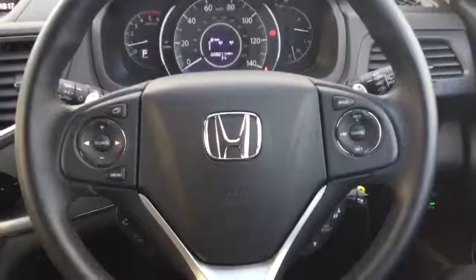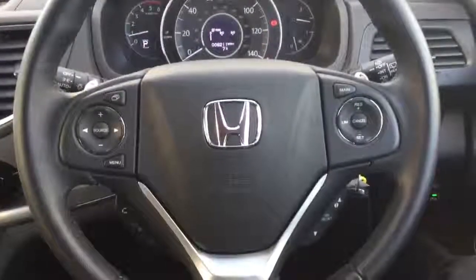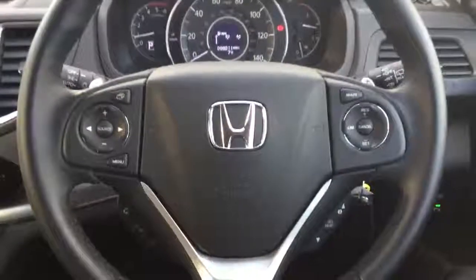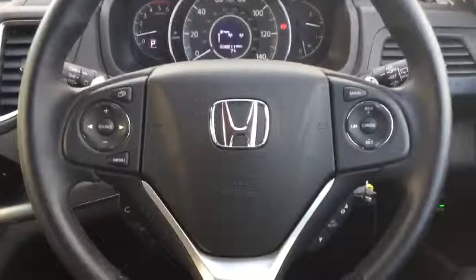Controls inbuilt to the steering wheel for cruise control and speed limiter, radio controls and Bluetooth hands-free, with light sensing auto headlamps and rain sensing auto wipers.